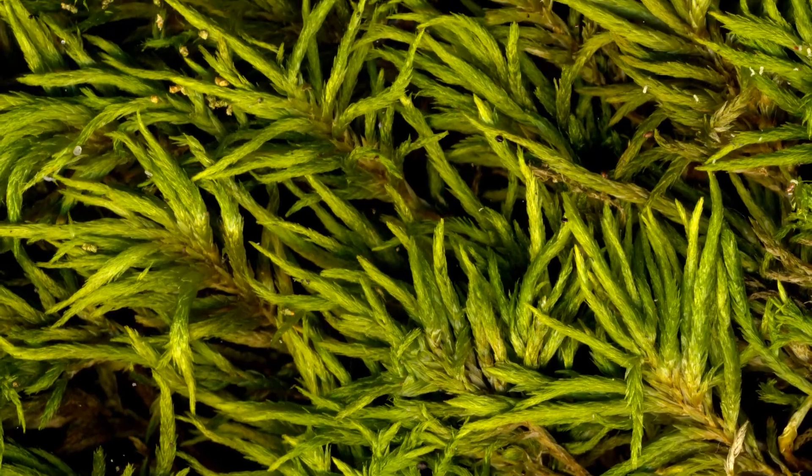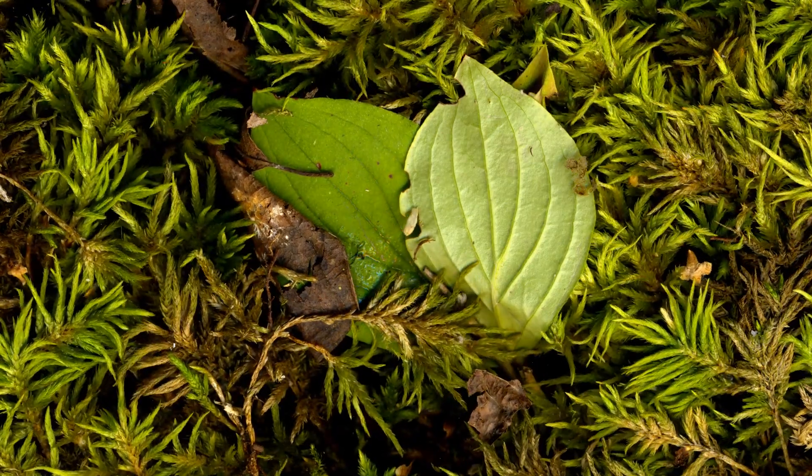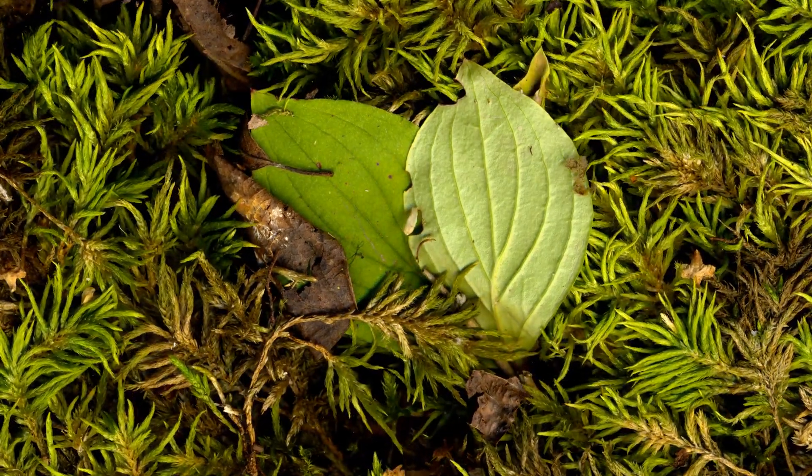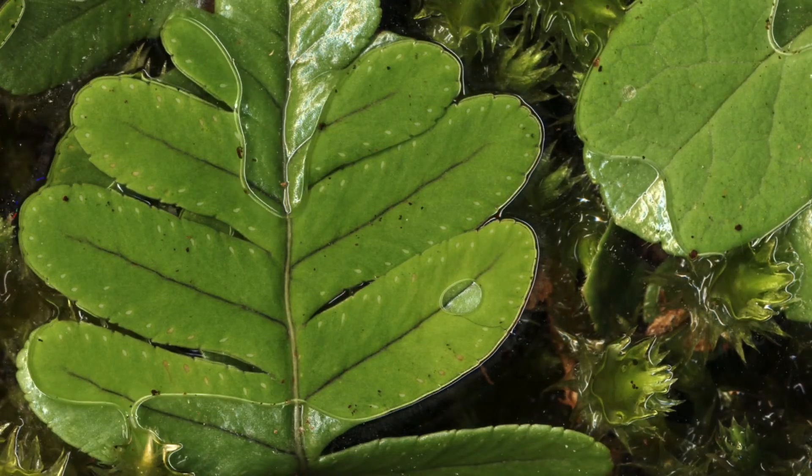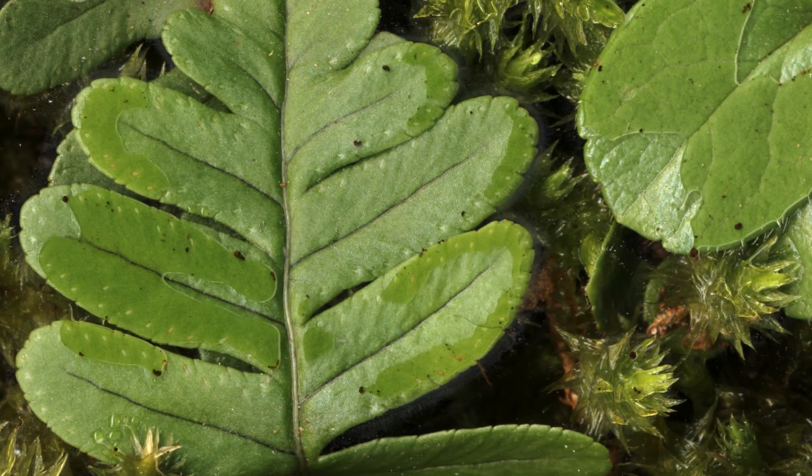The boisterous branching pattern of the very common American tree moss makes it stand out. This polypotty fern has found a nice home amongst Brachythecium moss.